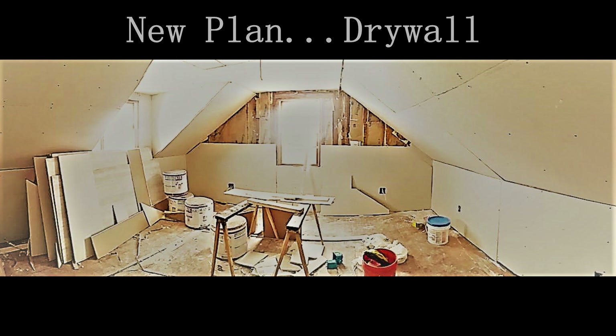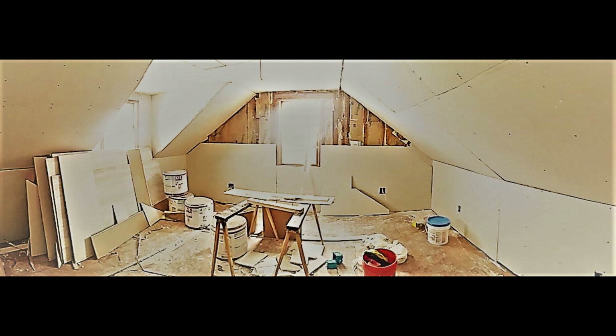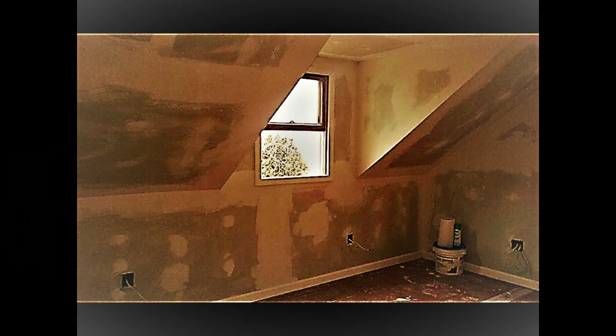We went with half-inch drywall on the walls and ceiling. Unfortunately we had to change all of the depth for all of the electrical boxes — they all had to be taken out and reset to handle the depth difference from the paneling to the drywall. But it didn't take long before all the drywall was up.